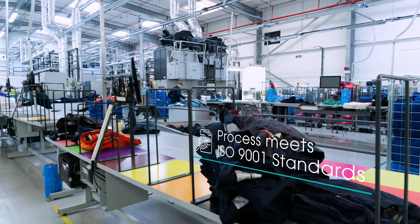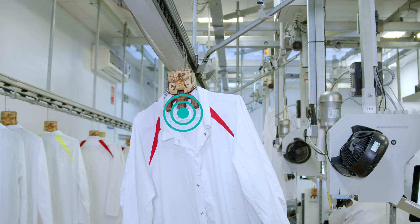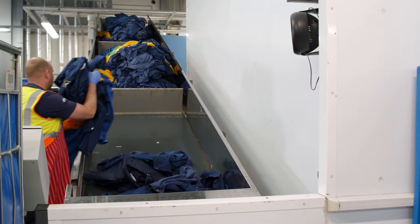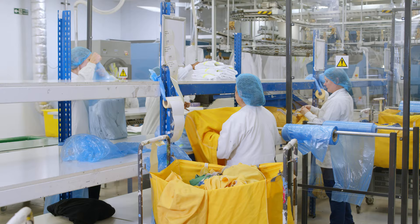Our high-care process supports customers within the food manufacturing sector who must comply with allergen removal and BRC standards. We deploy RFID technology to reliably track garments through every stage of our process. These include sorting, cleaning, quality inspection and packing.